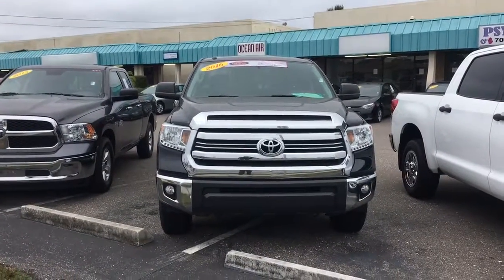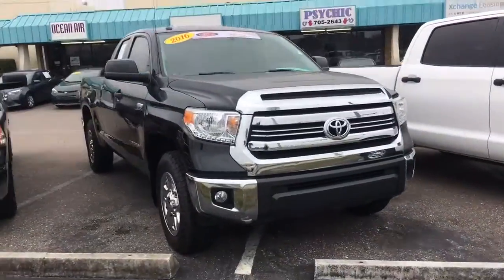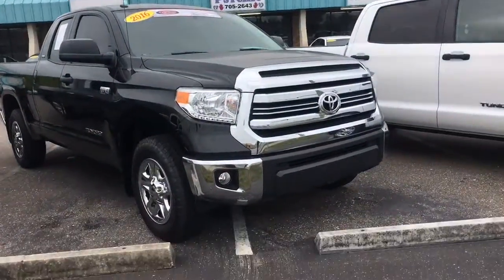Hey Bill, Louis Allen Miller here at Arlington Toyota. Told you I'd give you a quick snapshot video of the 2016 certified pre-owned Tundra that we have here on the lot.